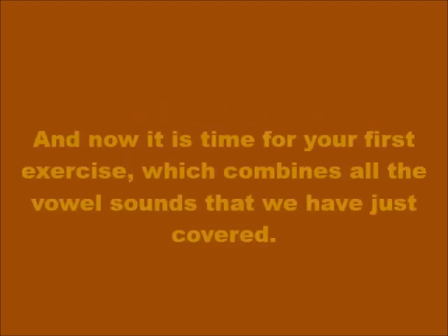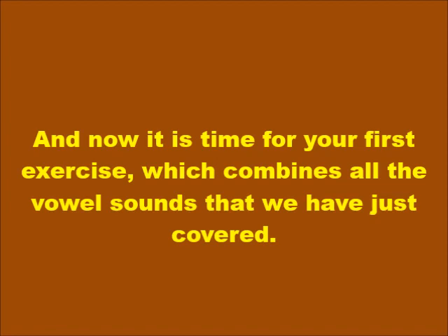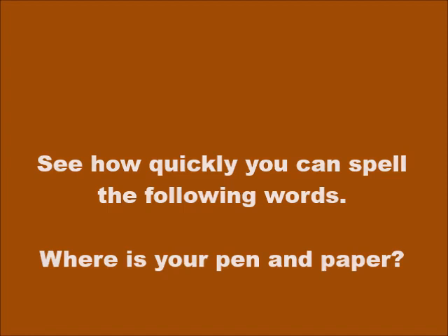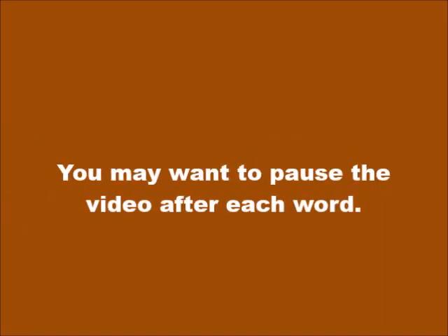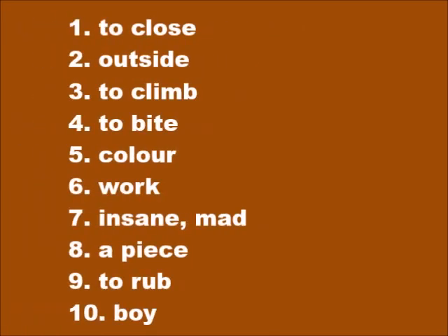And now it is time for your first exercise, which combines all the vowel sounds we have just covered. See how quickly you can spell the following words. You will make fewer mistakes if you make it a habit to break each word down into syllables before attempting to spell it. You may want to pause the video after each word. Number one: to close — fèmé.